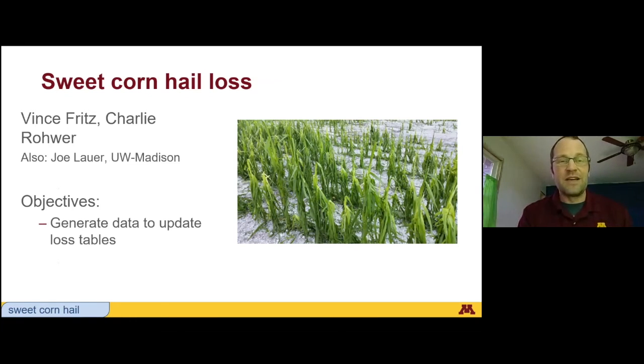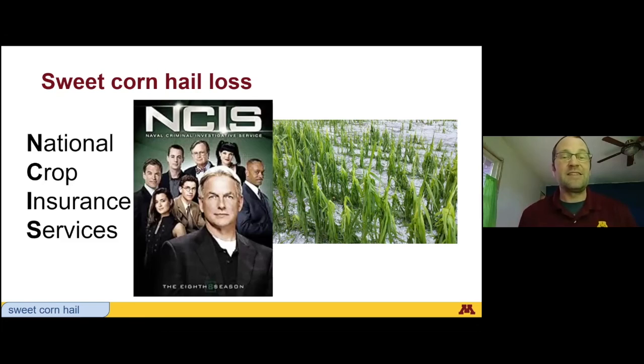The third study I want to talk about is sweet corn hail loss. This was a project that my boss Vince and I were doing here in Waseca. Joe Lauer at UW Madison also did this, but I'm just presenting what we found in Waseca. The reason we're doing this is because when a sweet corn crop is insured for hail loss and it hails, the tables used to estimate how much yield was lost are based on field corn and they're old. The NCIS — National Crop Insurance Services — funded this study to help update some of those tables.